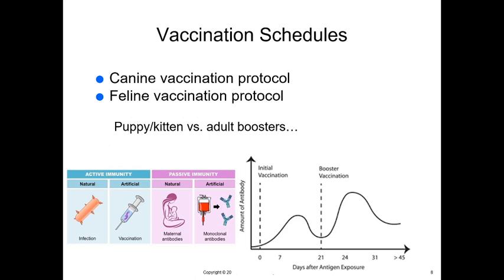We have vaccine schedules — canine and feline vaccine protocols are similar in timing, though they may differ in the type of vaccine given. In order to understand vaccine schedules, we have to talk about immunity and how the body's immune system deals with diseases. There are two types: natural immunity and artificial immunity. Active immunity is when the body is producing its own antibodies against the disease — the immune system working. We get active immunity naturally if infected by a certain disease, or artificially by vaccinating.